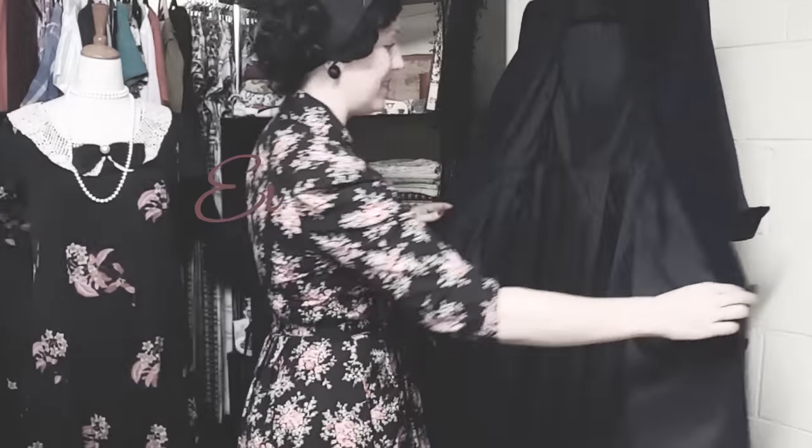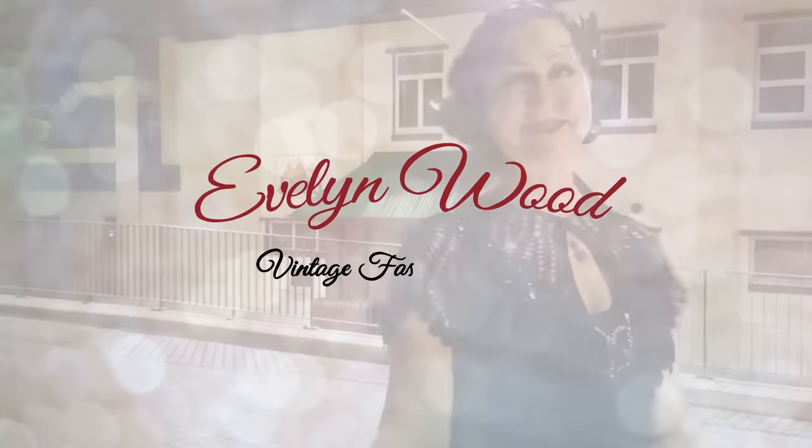Hello, lovely ladies and gents. Welcome back to my channel. I go thrift shopping a lot and today I thought I'd take you through my latest thrift haul and show you what I got. If we haven't met yet, my name is Evelyn Wood and I'm a vintage styled dressmaker. Here on YouTube I do a lot of vintage refashion. That series is called Thrift to Vintage, and if you're into that, you might want to check that out.